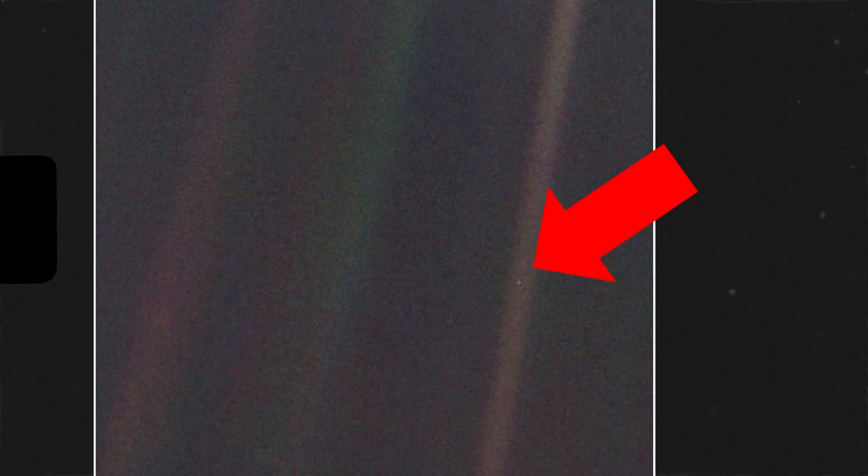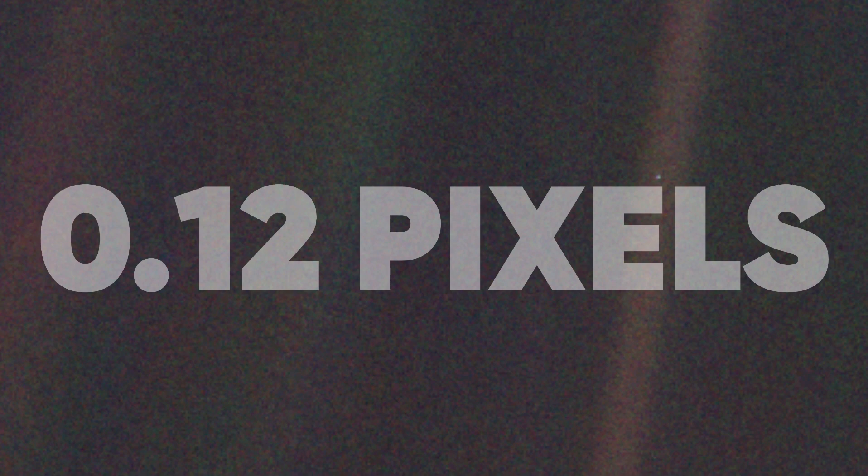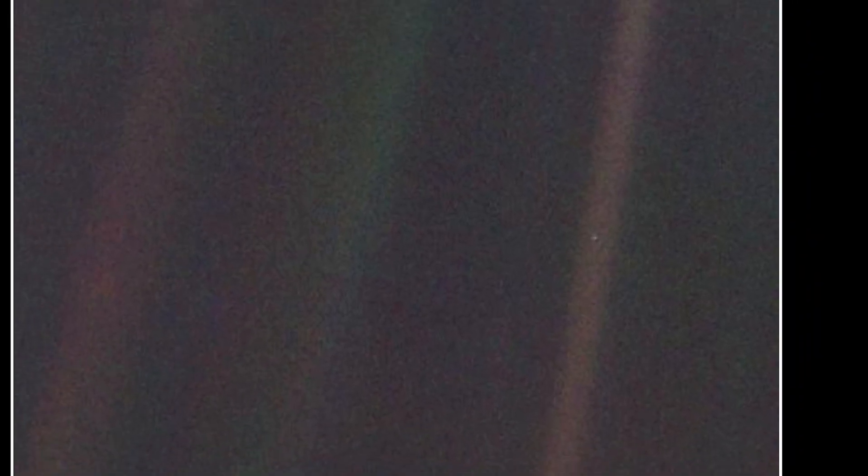That's us, right there. Astronomer Carl Sagan requested this photo to give us a unique perspective on our place in the universe and the fragility of our planet. And with Earth taking up only 0.12 pixels, this tiny, insignificant speck of light is a testament to the Voyager's remarkable achievements. Both you and me are in that tenth of a pixel, which shows how incredibly small we are, taking into account the scale of the universe.